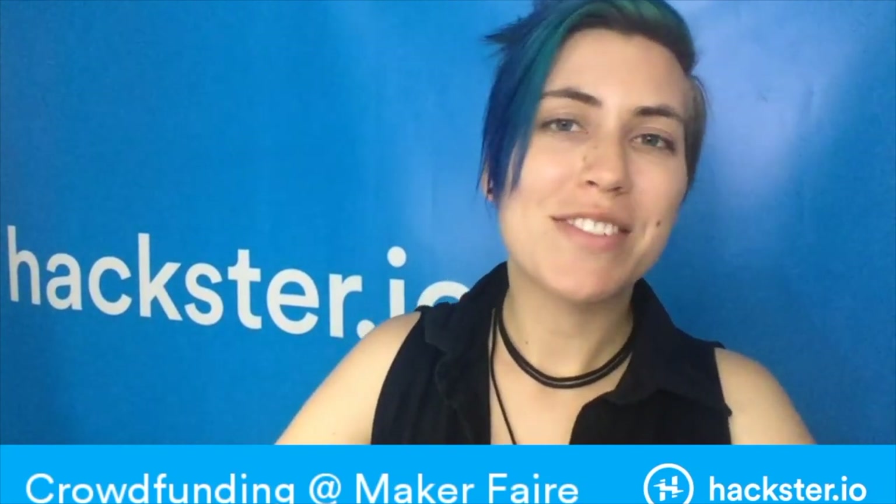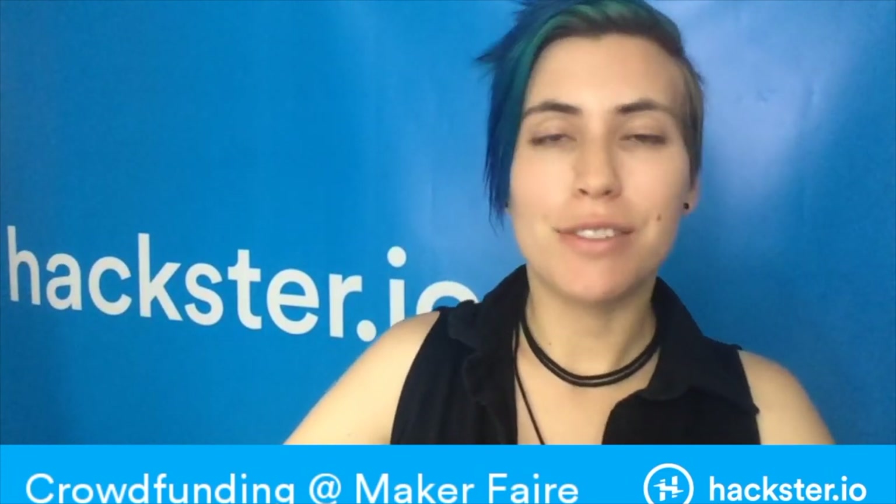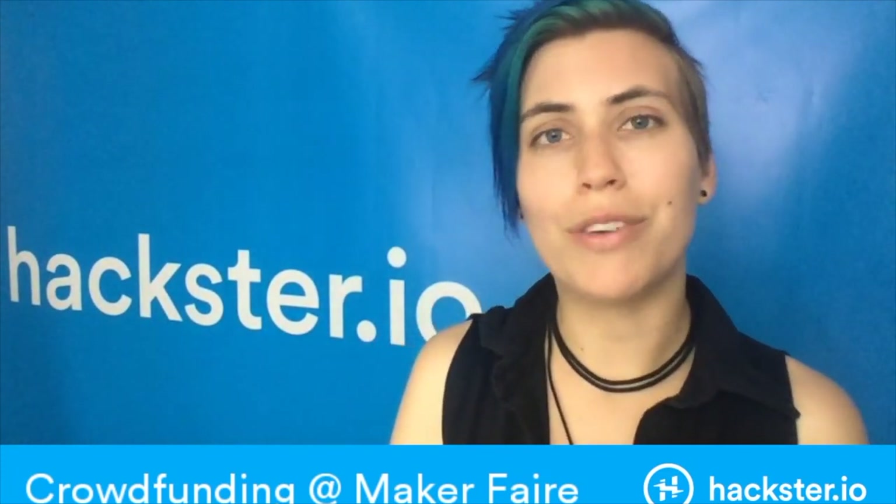We had an awesome time at Maker Faire 2017 and of course we ran into a lot of people who are using crowdfunding to fund their dreams. Here are a few of our favorites that are current, upcoming, or have made it big in the past.